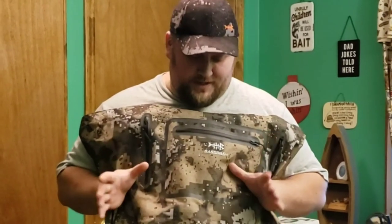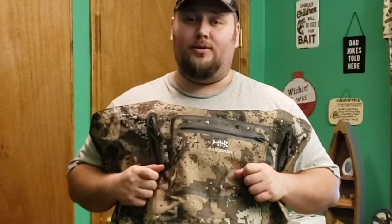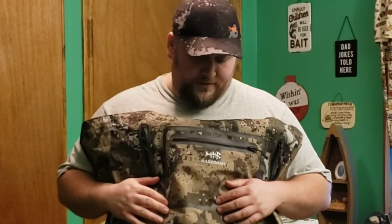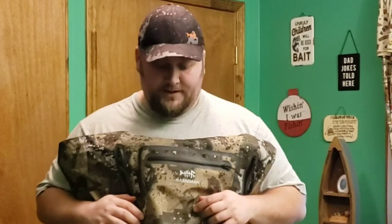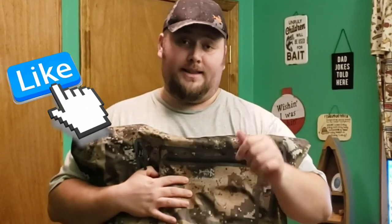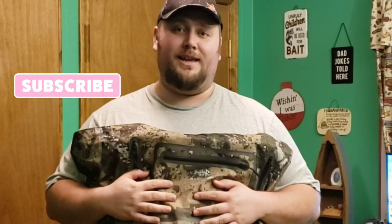Alright guys, I just want to thank you guys for watching. I hope that this information really helps someone out when trying to find a good set of waders, especially chest waders. For those of you out there that are in the extra large sizes, it can be a hassle. Be sure to check out the links down below — they'll take you right to these products so you can check them out for yourselves. As always, thanks for watching Fishing with Big D. Be sure to hit that thumbs up button, subscribe, drop a comment, and I'll try to get back to you as soon as I can. We'll see you out on the water.